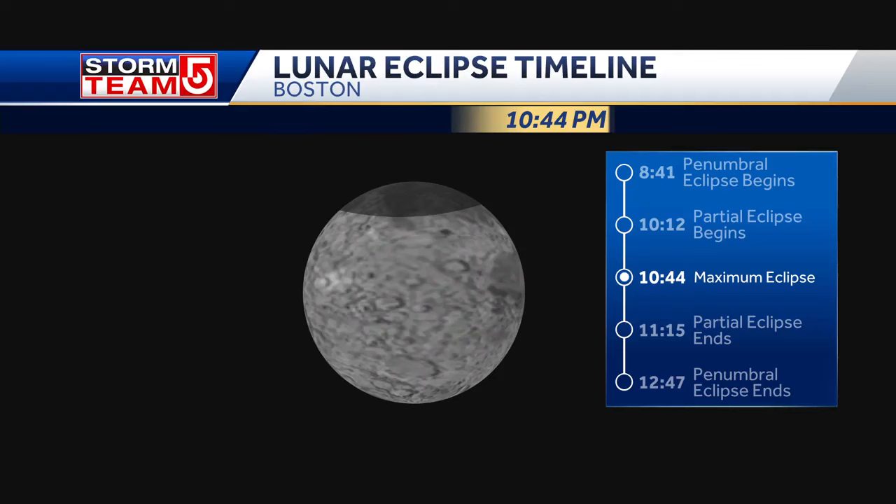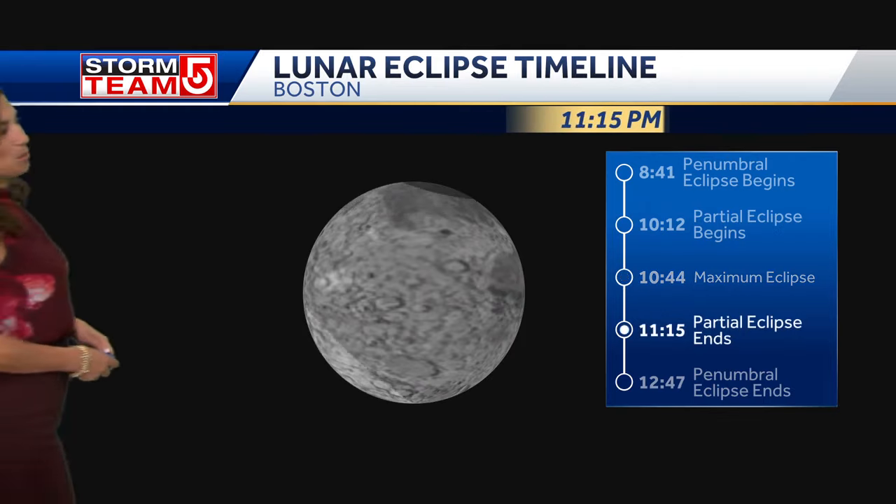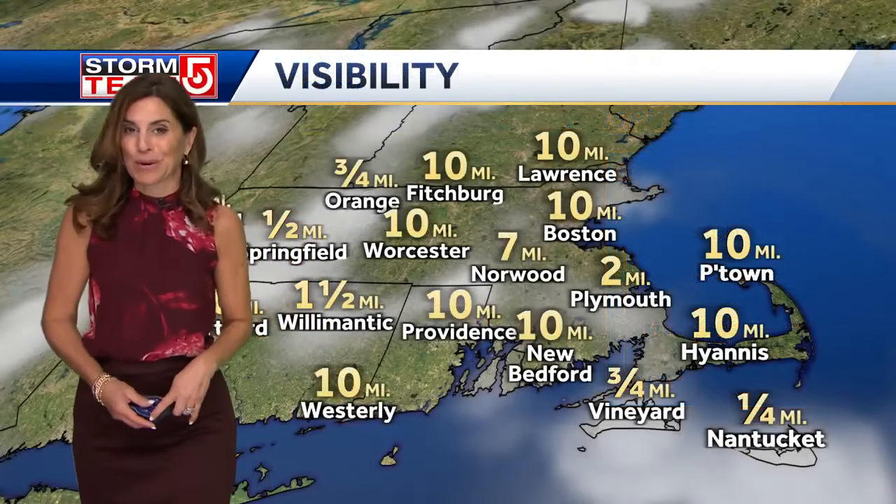Let me take you through what you're going to see tonight. We are going to see just that little top part of the moon at about quarter to 11 appear kind of shadowed by the earth's shadow. It's only about 8.7% of the top part of the moon that's going to be covered up, but it peaks just about quarter to 11 and it's over by quarter past 11. So check that out tonight if the clouds aren't in the way.